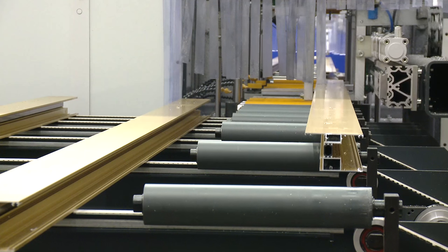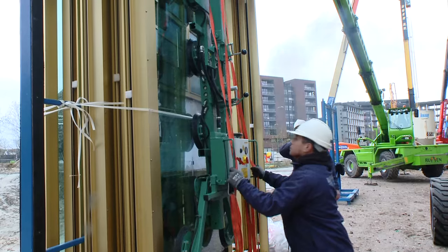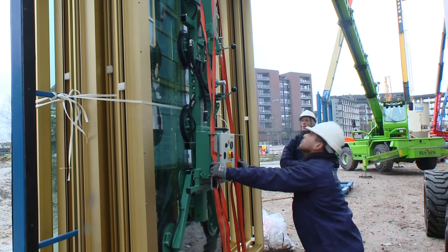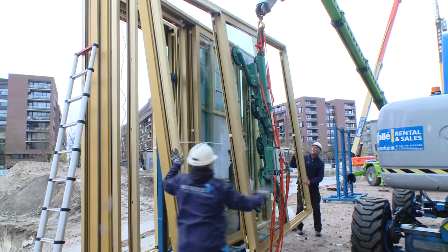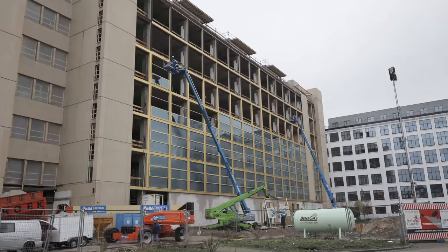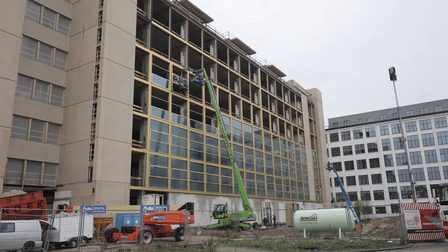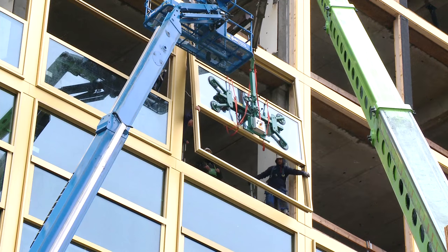A flatbed trailer transported the prefab frames to Eindhoven, where 30 large sliding elements were hoisted and anchored every day. Ten frames per day were fully glazed and assembled — a logistic operation that was executed according to plan. The lead time of the project from shell to delivery in under a year was ambitious, but achieved.